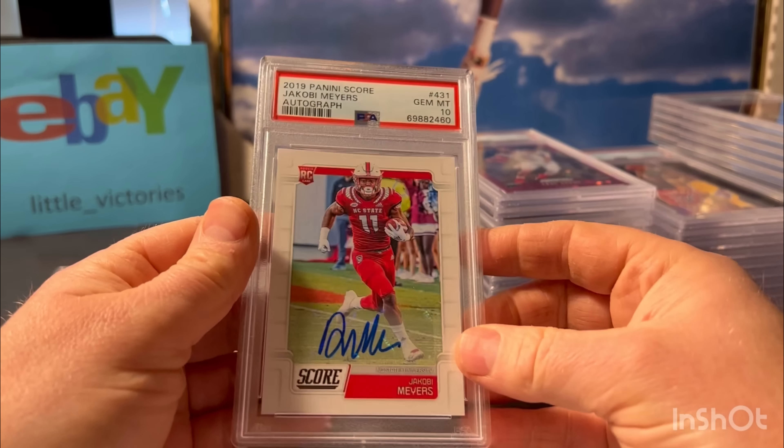Here's a Jacoby Myers - he's probably the best wide receiver for the Patriots right now. It's a 2019 Score autograph rookie. Pre-grade was a 10; not much to these cards - white edges, corners, everything looked nice. Gem 10.